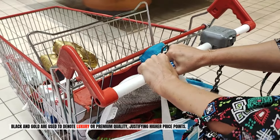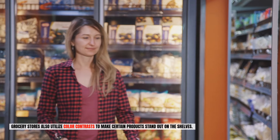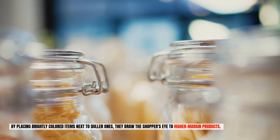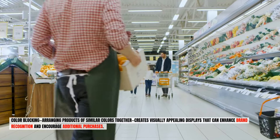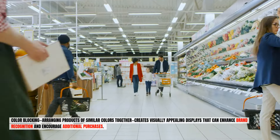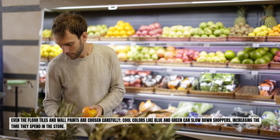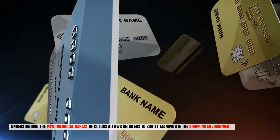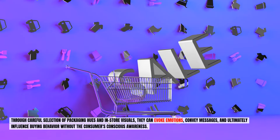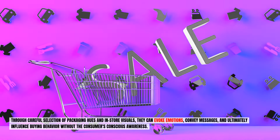Black and gold are used to denote luxury or premium quality, justifying higher price points. Grocery stores also utilize color contrasts to make certain products stand out on the shelves — placing brightly colored items next to duller ones draws the shopper's eye to higher margin products. Color blocking, arranging products of similar colors together, creates visually appealing displays that enhance brand recognition and encourage additional purchases. Even floor tiles and wall paints are chosen carefully — cool colors like blue and green can slow down shoppers, increasing the time they spend in the store. Through careful selection of packaging hues and in-store visuals, retailers evoke emotions, convey messages, and ultimately influence buying behavior without the consumer's conscious awareness.